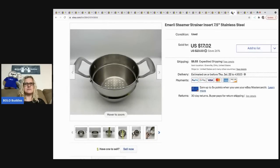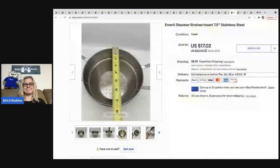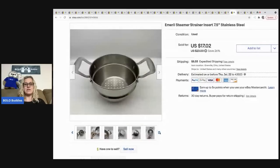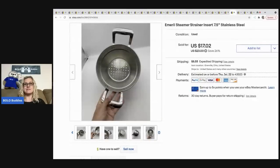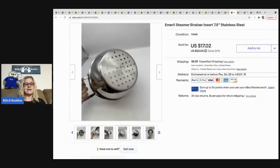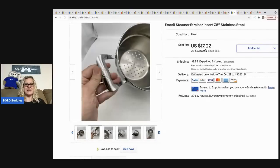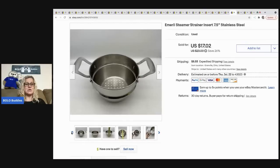The next item that sold is this Emerald steamer strainer insert. Kitchen stuff is not really my thing, but I've been watching the Homeschooling Picker and she does so well with kitchen items. I saw this and it was only a dollar, so I grabbed it. It sold super fast for 17.02, the buyer was all in for 30.45.